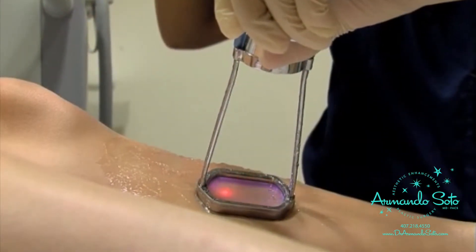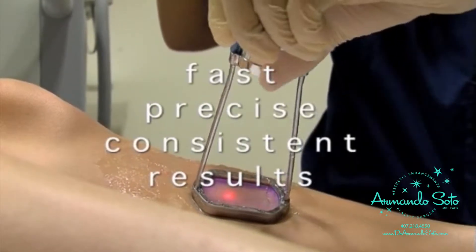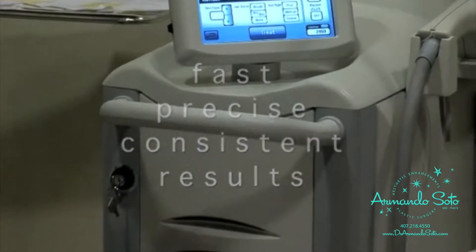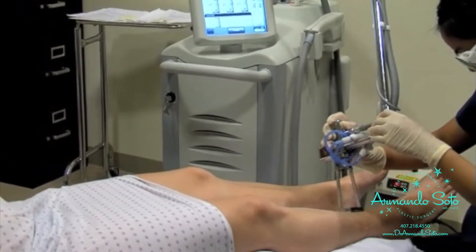Clear Scan is fast. Its technology delivers precise and consistent results. The computer-guided scanner covers large areas rapidly and evenly for maximum reduction in each treatment.